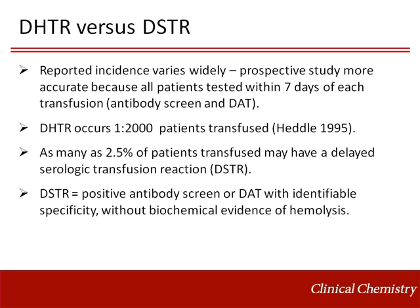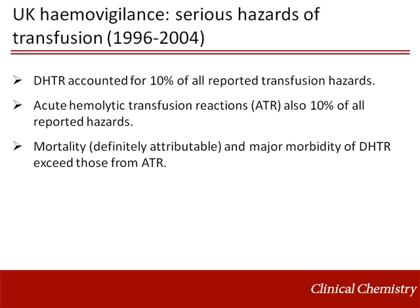The reported incidence of delayed hemolytic transfusion reactions varies widely. A prospective study is more accurate because all patients are tested within 7 days of each transfusion with an antibody screen and DAT. One prospective study found the incidence to be 1 in 2,000 patients transfused. Many more patients, as many as 2.5%, may have a delayed serologic transfusion reaction, where the patient has a positive antibody screen or DAT without biochemical evidence of hemolysis. Hemovigilance data from the United Kingdom from 1996 to 2004 found that delayed hemolytic transfusion reactions account for 10% of all reported transfusion hazards.